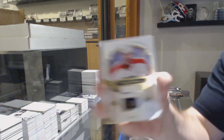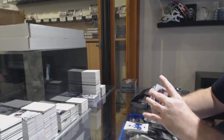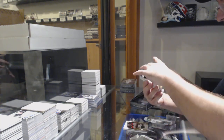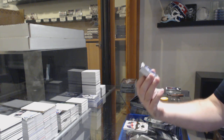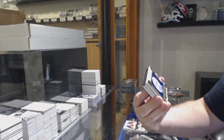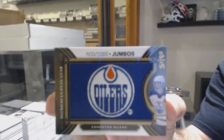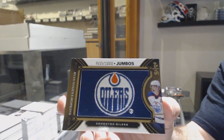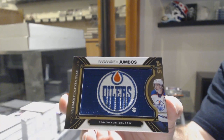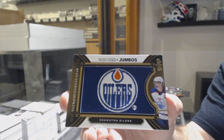We've got 249 Claude Giroux for the Flyers. We have a Team Logo Jumbos Gold, number 215 for the Oilers — Ryan Nugent-Hopkins. Team Logo Jumbos Gold, out of 15, Ryan Nugent-Hopkins.